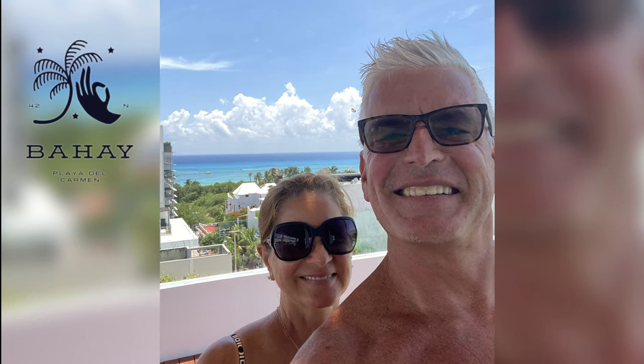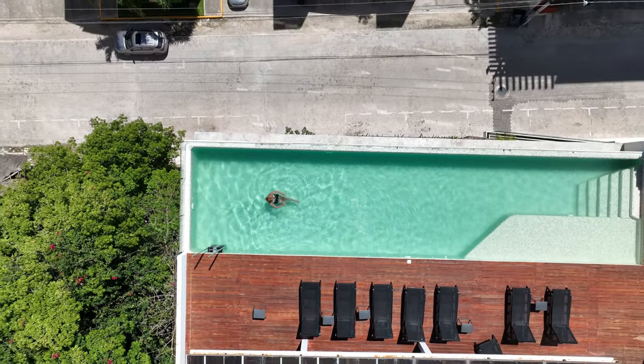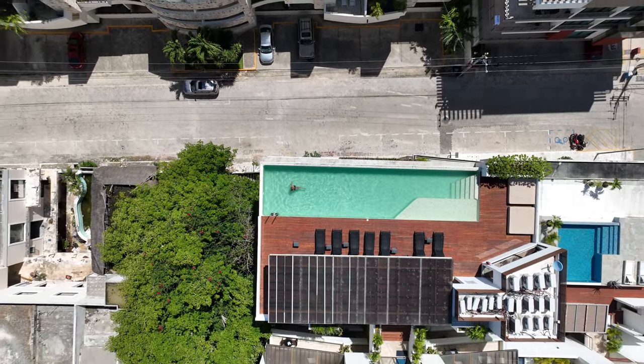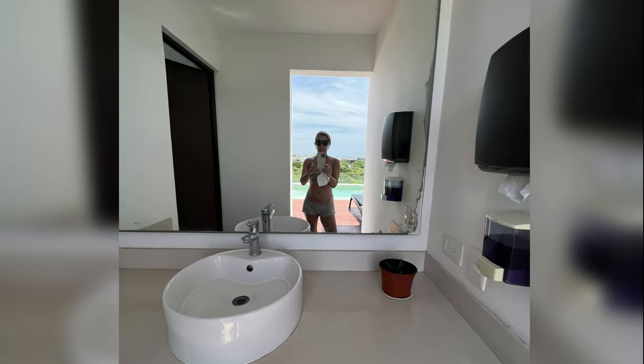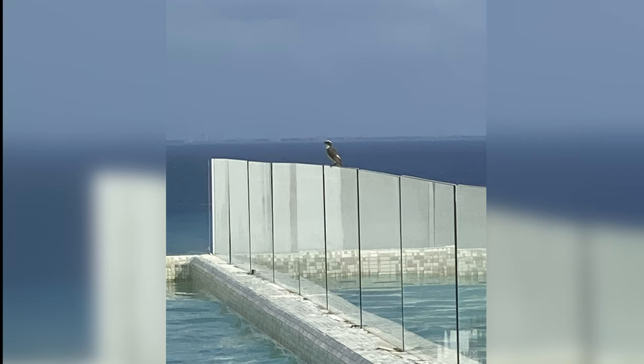Let's take a quick look at the Bahe Condos and its awesome rooftop pool. There are a ton of Airbnbs of all shapes and sizes all across town, which I highly recommend if you want to go beyond the all-inclusive and really experience all that Playa has to offer. The rooftop has a gym, a bathroom, and a shower, which is pretty typical.